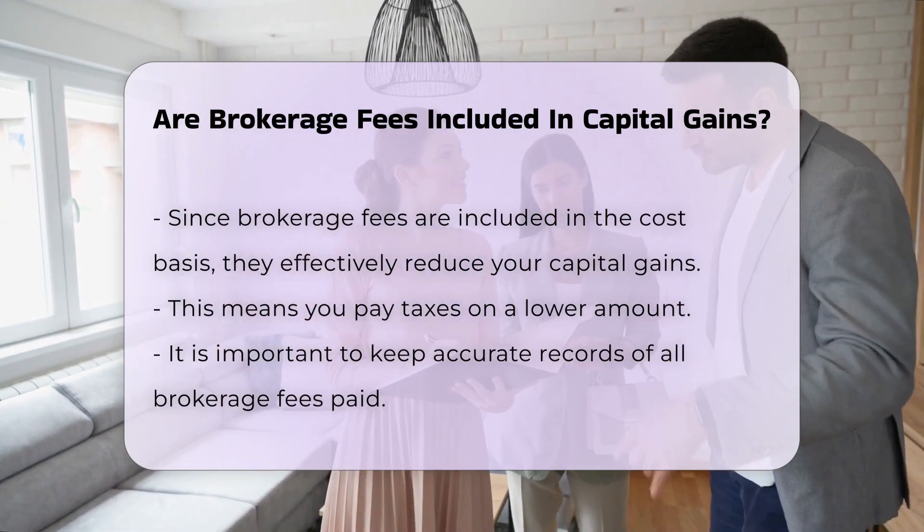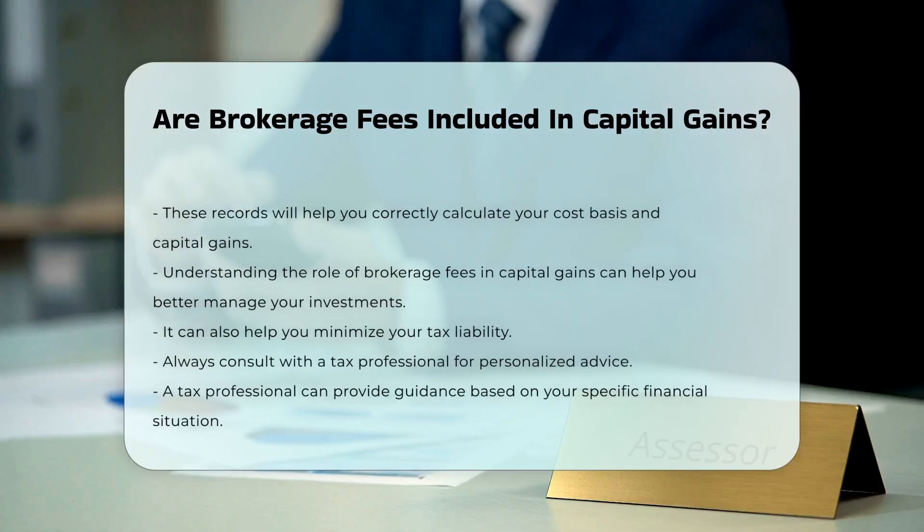Understanding the role of brokerage fees and capital gains can help you better manage your investments. It can also help you minimize your tax liability. Always consult with a tax professional for personalized advice. They can provide guidance based on your specific financial situation.